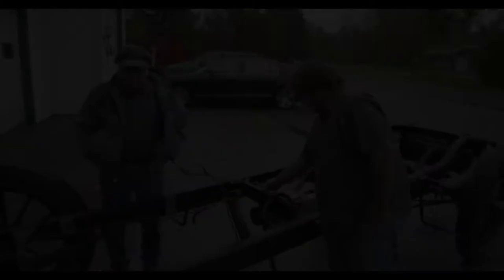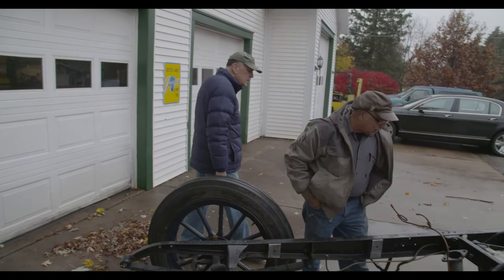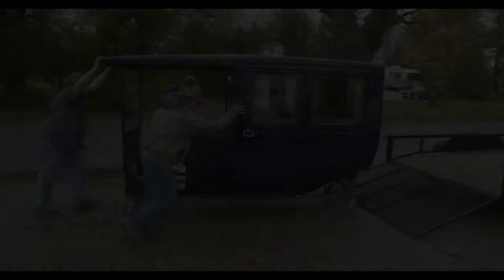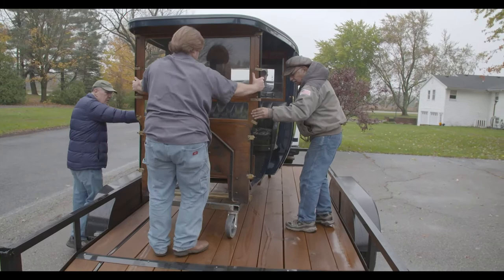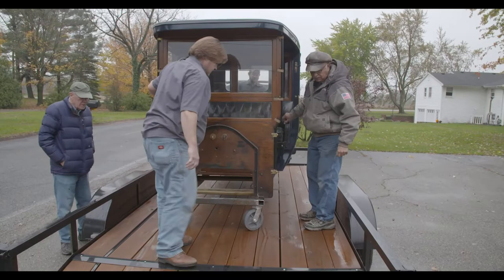That is the serial number of the car — 10F, 277 — so that was the 277th one built.